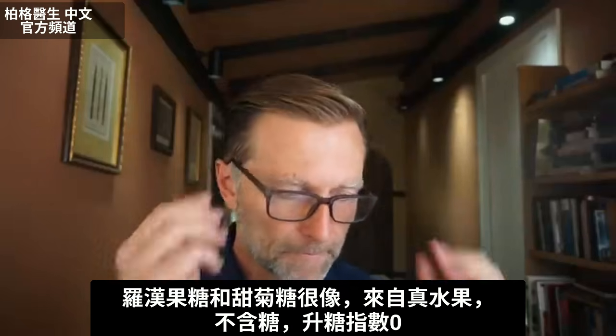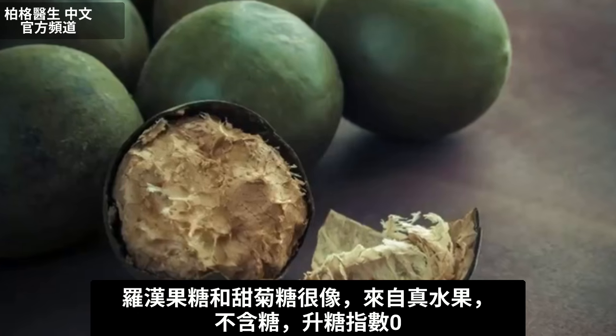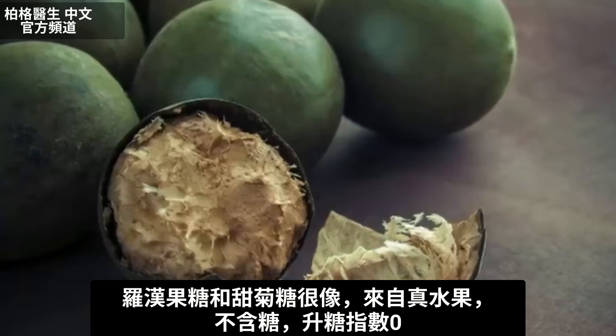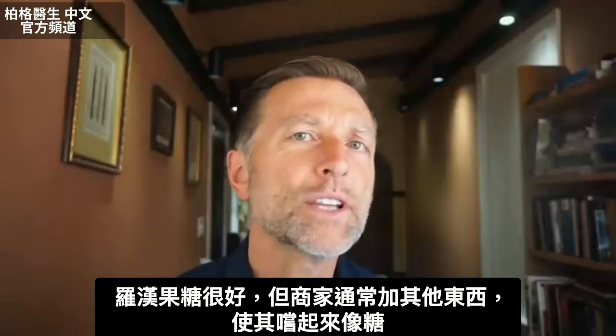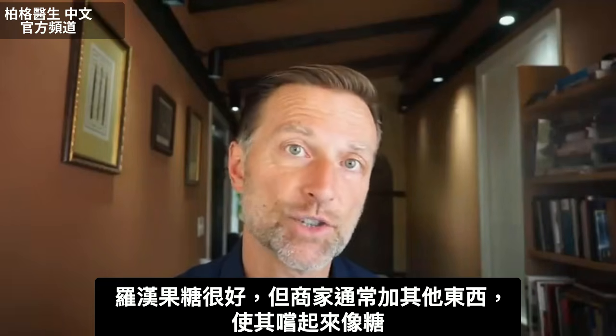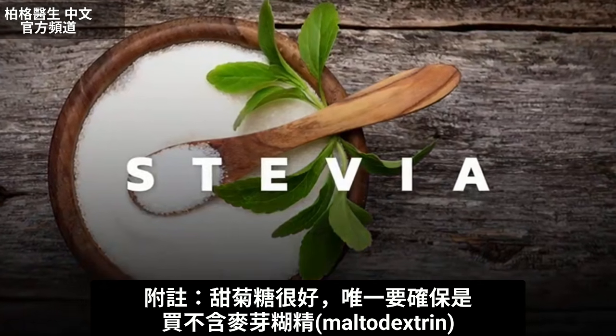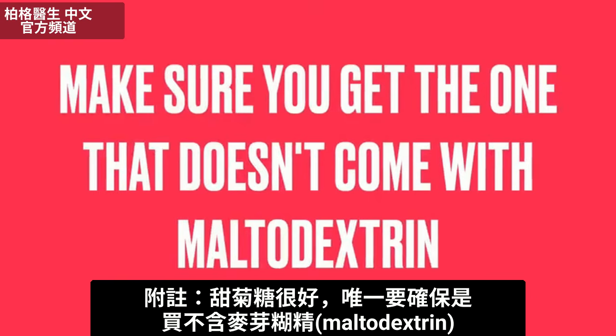Monk fruit is similar to stevia. It comes from an actual fruit; there's no sugar in it. It's zero on the glycemic index. Monk fruit is really good, but they usually have to combine it with other things to make it taste like sugar. And stevia is really good too. The only thing you have to make sure about stevia is that you get the one that doesn't come with maltodextrin.